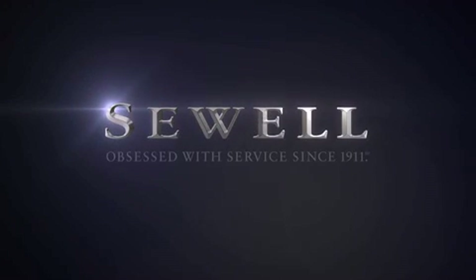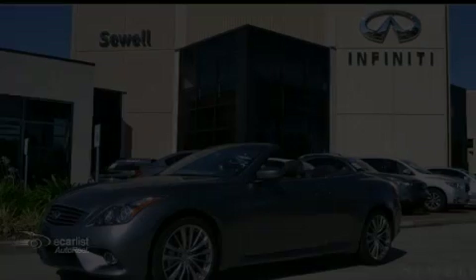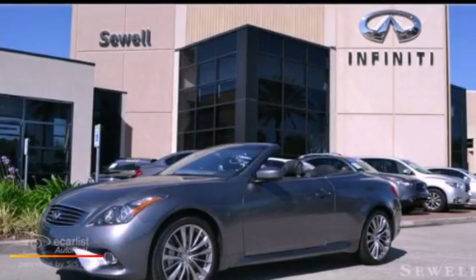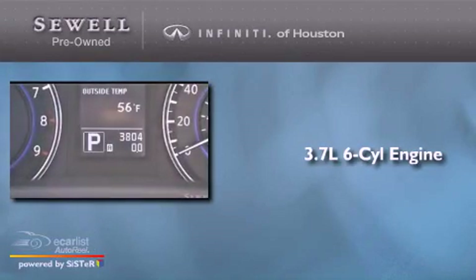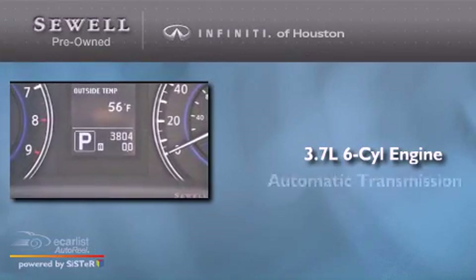Sewell. Obsessed with service since 1911. This is a 2013 Infiniti G37. It has a 3.7-liter six-cylinder engine and an automatic transmission.